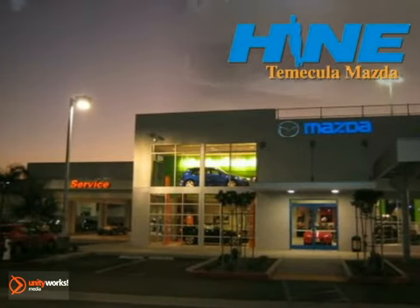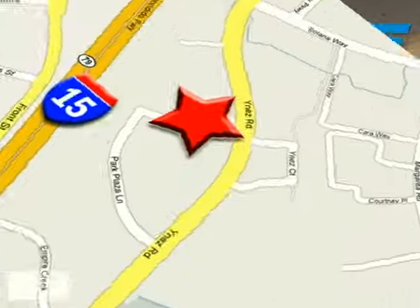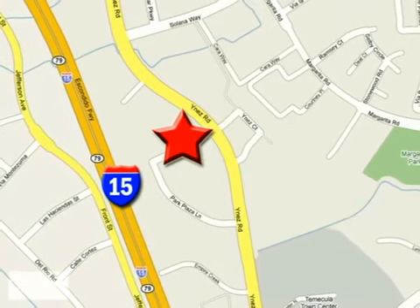Buy with confidence today at John Hein Temecula Mazda. We're conveniently located at the corner of Inez and DLR in the Temecula Valley Auto Mall. I got mine at Hein. Get yours today.